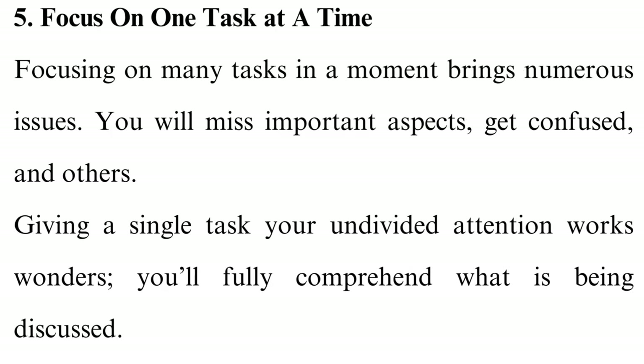Tip 5: Focus on one task at a time. Focusing on many tasks at once brings numerous issues — you will miss important aspects, get confused, and more. So if you like to prepare a meal while attending an online class, consider refraining from it if you want to take your productivity to another level. Giving a single task your undivided attention works wonders.